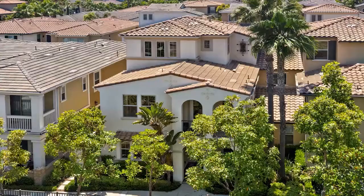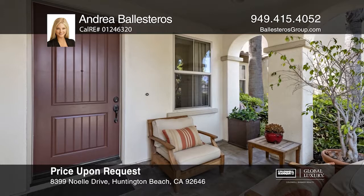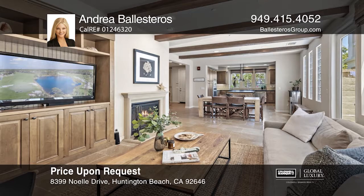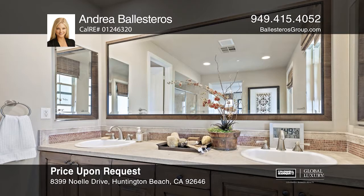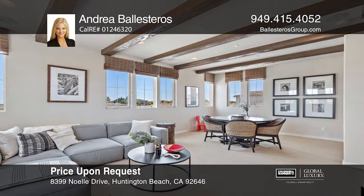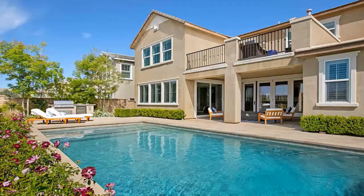This stunning Pacific Shores former model home boasts three bedrooms plus a bonus room and three-and-one-half baths. Located on the first level is the formal living room, a family room with beamed ceilings and a fireplace, a generous dining area, and the chef's kitchen. The second level offers a large laundry room and three bedrooms, including a luxurious master suite with a private balcony. The third floor consists of a spacious bonus room with a peek-a-boo ocean view and a wet bar. A private outdoor patio with a built-in barbecue and seating is ideal for entertaining. Call Andrea Ballesteros.